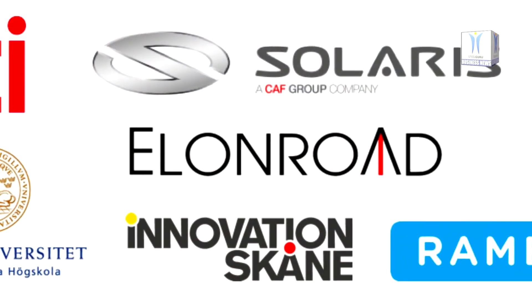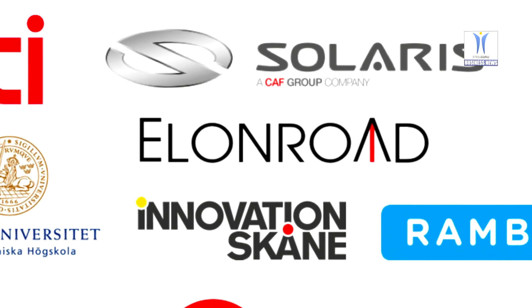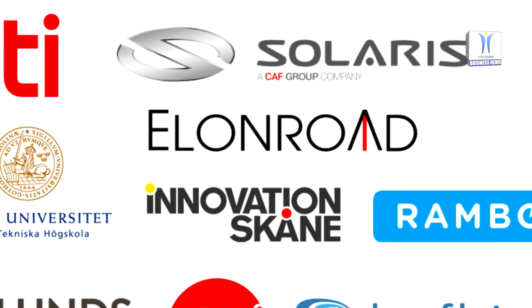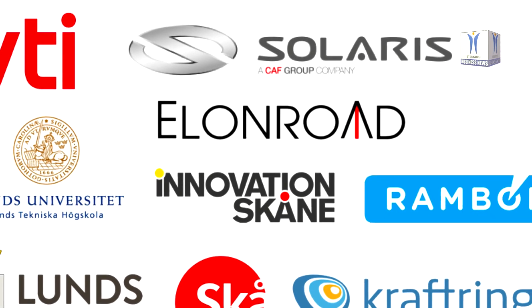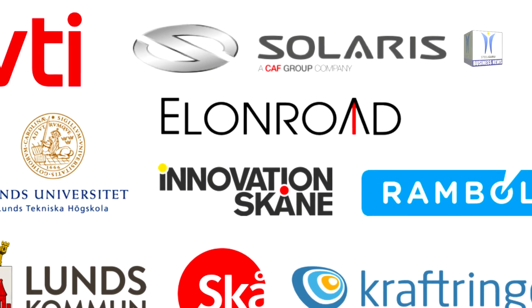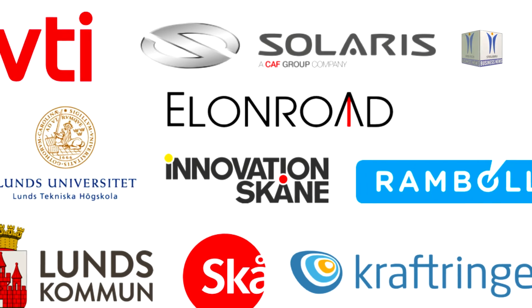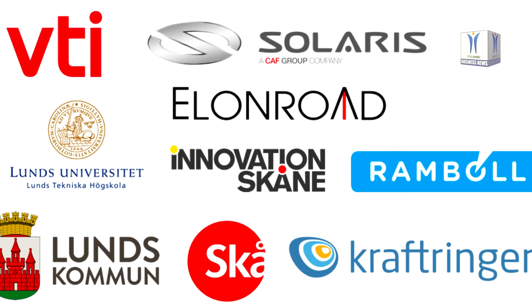Behind the initiative is a private-public Swedish consortium called Evolution Road, funded by the Swedish Transport Administration. Also involved are Innovations Corner AB, Kraft Ringen Energy AB, Lund Municipality, the Faculty of Engineering at Lund University, Rambol, Scanitrafikin, Solaris Varia AB, and the Swedish National Road and Transport Research Institute, VTI.